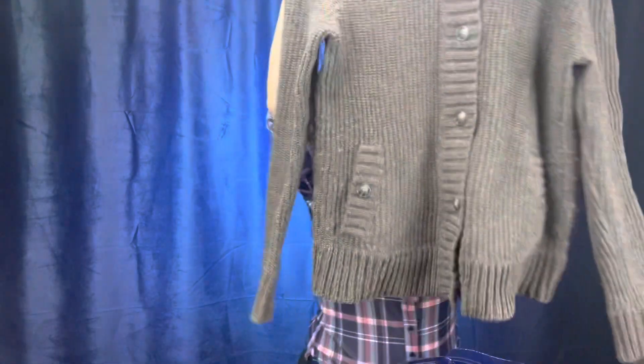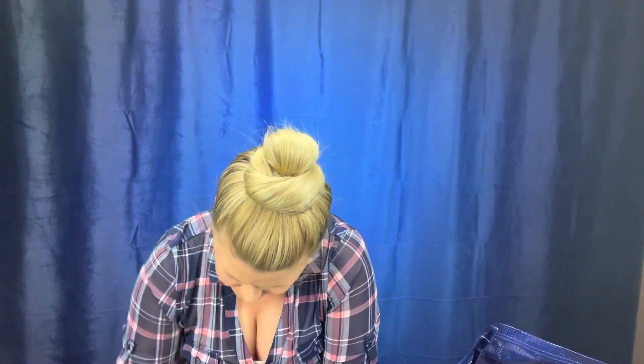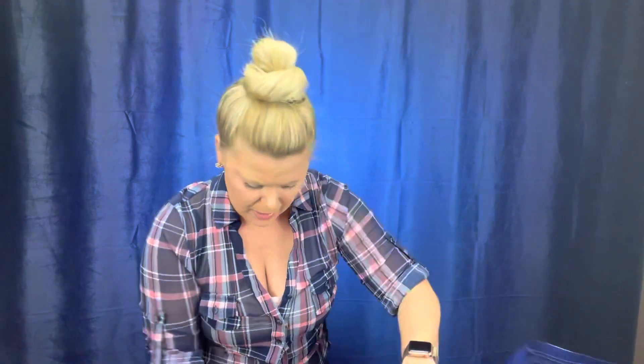I'm gonna send this big fat boy in — it's Pendleton. I believe I sent this and they sent it back. It probably needs a quick sweater shave. Let me see how this reacts to the sweater shaver. Oh yeah, the sweater shaver likes this — it's grabbing all kinds of fuzz. I'm gonna just shave it a little here and we'll pop her in the box.